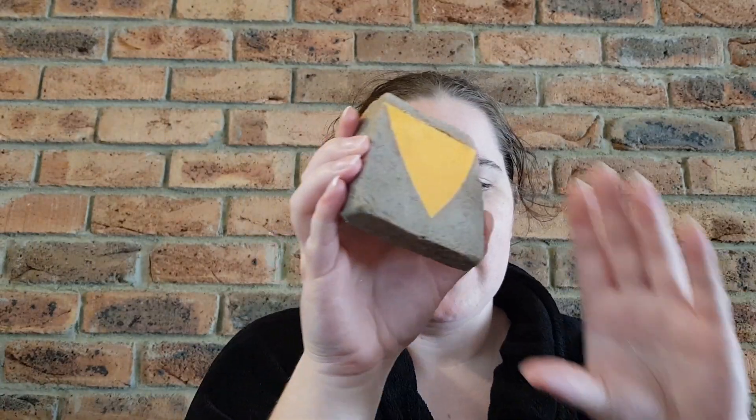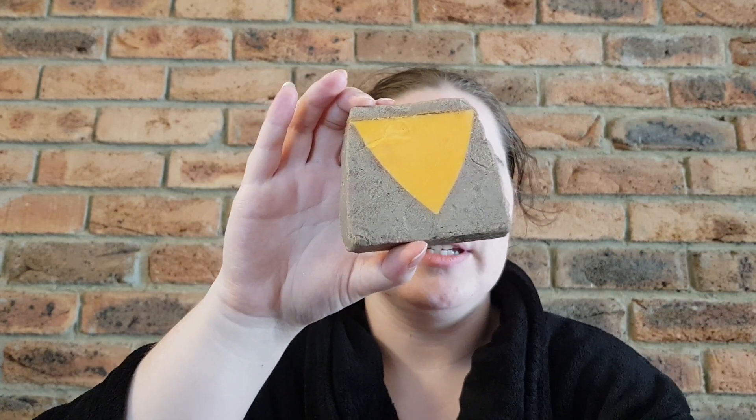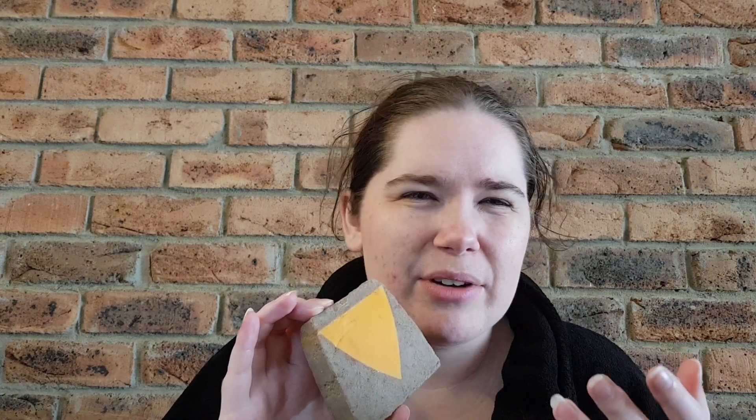Moving on to the soaps. This is the Muddy Carrots soap. It's the same scent as the carrot shower oil from Easter 2019 or 2018. It has rasool mud and kaolin in it, so it's a clay-based soap — that's why it's called Muddy Carrots. It also contains fresh carrot infusion, grapefruit oil, sandalwood oil, and geranium oil.